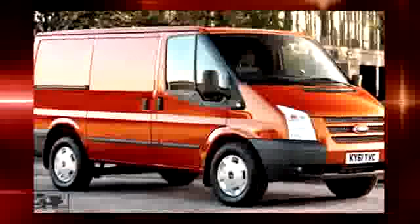Ford also announced that the 3.5 liter EcoBoost engine that's been so wildly popular in the F150 is also going to be available in the new commercial van, the Transit, that's coming here to the U.S. in 2013.